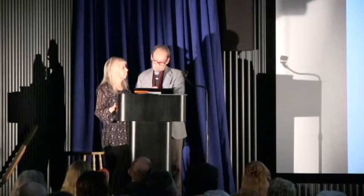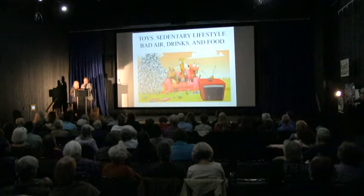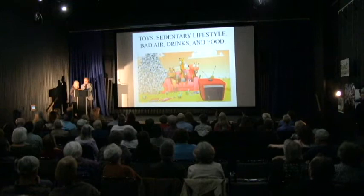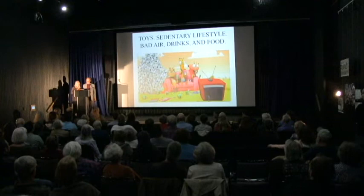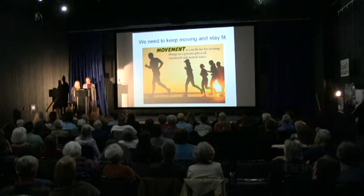Our affluence has given us many new toys to sit and enjoy. These can be fun and even educational. But sitting too much means weaker bones and loss of coordination, balance, and strength. The air, drinks, and foods we ingest are also often far from ideal. Instead of sitting so much, there are many things we can do that don't cost a lot to keep ourselves moving and off the sofa. Our favorites are yoga, walking outside in nature, and tennis.